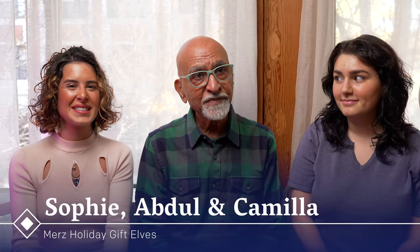Hi, I'm Sophie. I'm Abdul. I'm Camilla. Today we're going to do a video giving you some ideas for gifts for Christmas, for holiday season, New Year, whatever holiday you celebrate. We have something amazing for everyone, so it should be fun.